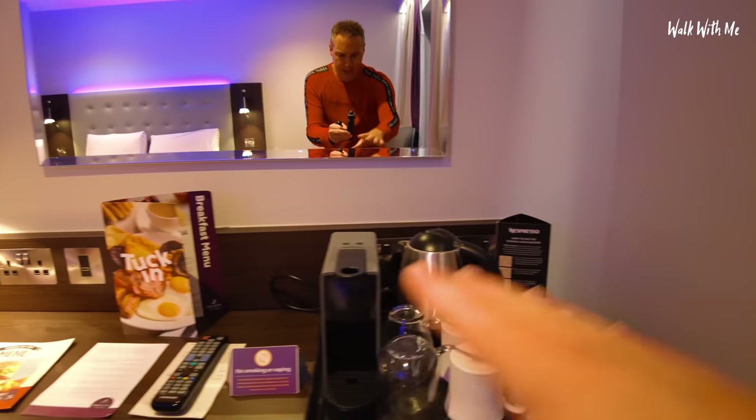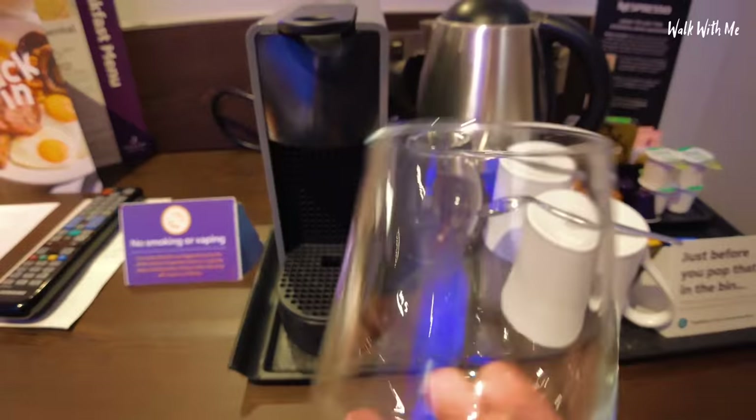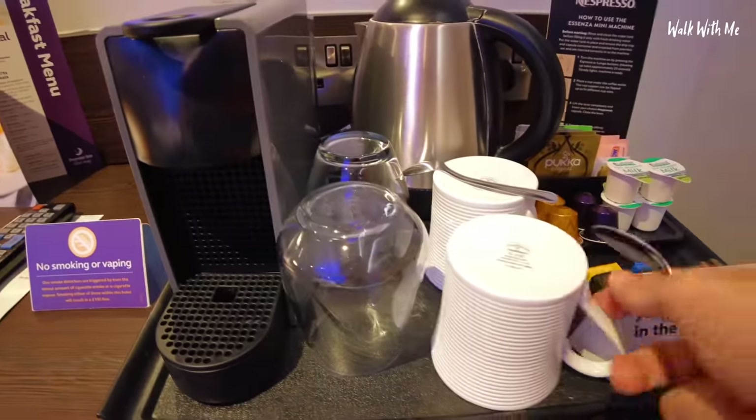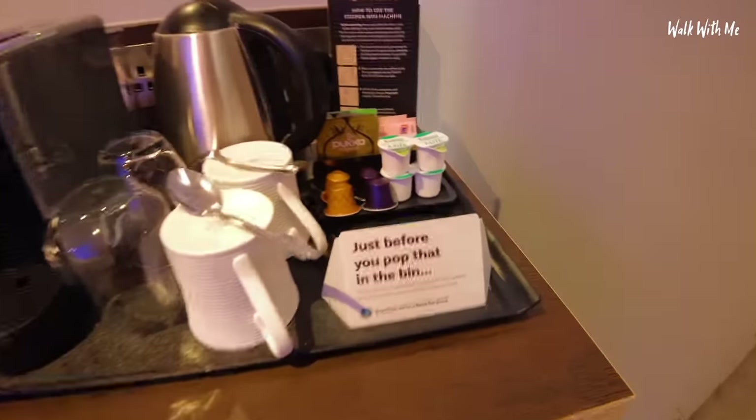There's a nice lamp, and this is the extra that you get as well — you get an espresso coffee machine, so looking forward to trying that in the morning. You get some nice big, almost wine-glass-sized glasses, and instead of those small cups you get really big cups, which is nice.